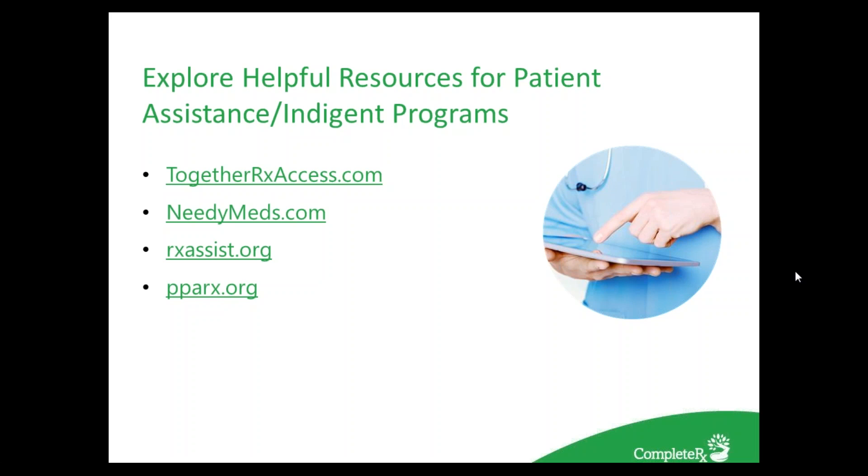Here are a few useful resources for patient access and indigent programs.